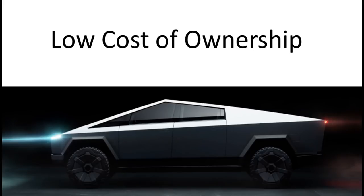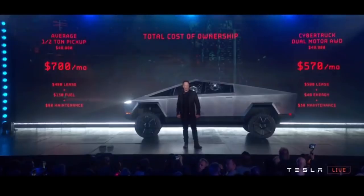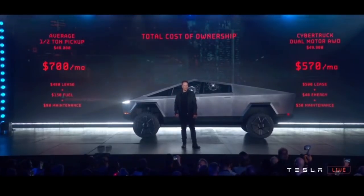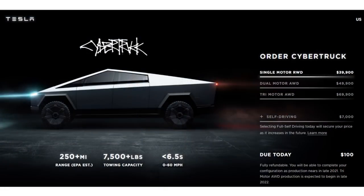Elon also discussed the low cost of ownership, showing how this truck can be quite a bit less expensive to operate than a traditional truck. On the order page there are three price options: the $39,000 single-motor rear-wheel-drive model with 250-plus miles of range, 7,500-pound towing capacity, and a sub-6.5-second zero-to-60 — a great value.